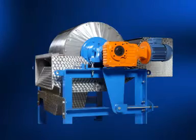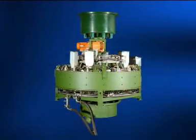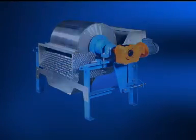Maltotech Magnetics supplies a wide range of magnetic separators, including low, medium and high-intensity separators for both dry and wet applications.